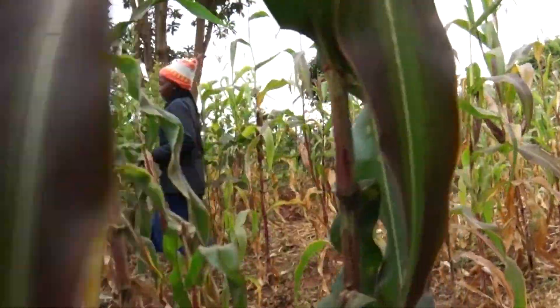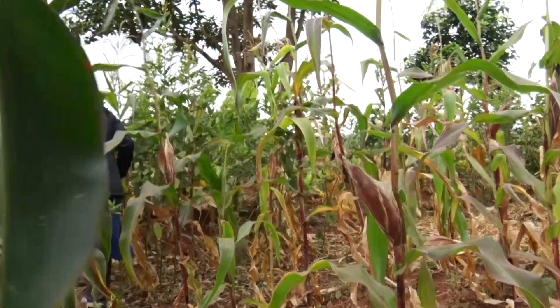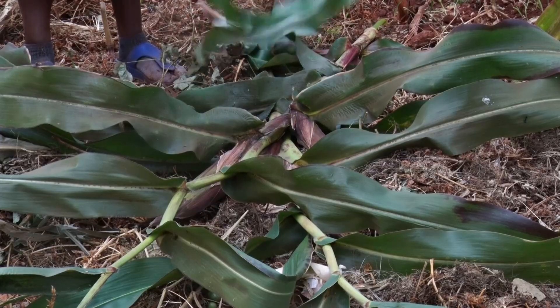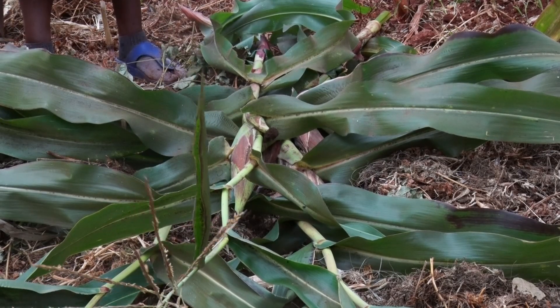But today some portions of their farms are all green, though the rains stopped months ago, and the harvests are plenty.